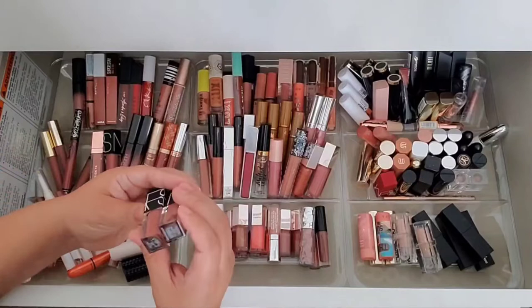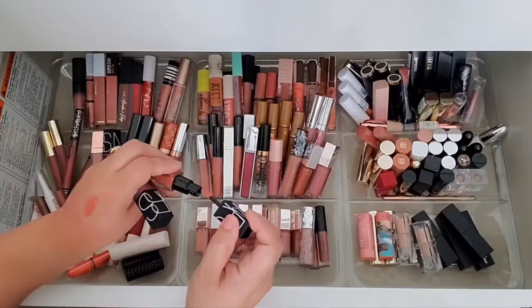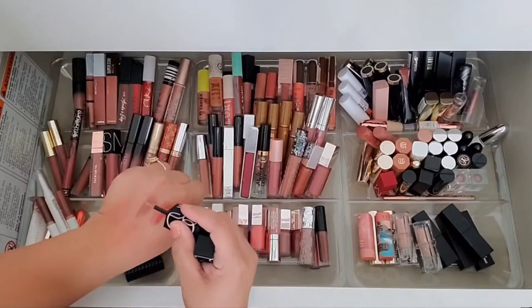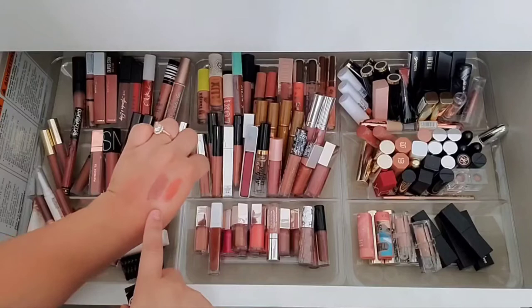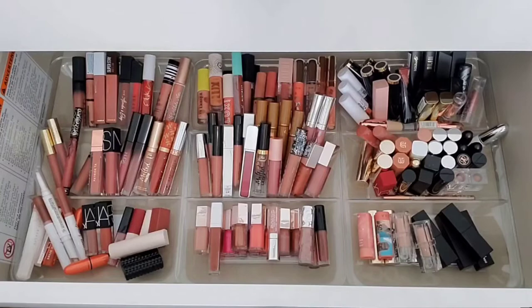I have these NARS minis in shades Lure and Vault from holiday sets. Shut the front door — wow, Lure is a really pretty orangey terracotta! And Vault is a very cool-toned taupe-y matte. I love that one. Lure is the orangey one — those are gorgeous. Gotta keep those. I think they're glosses.